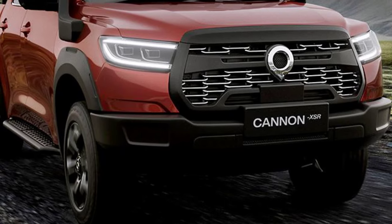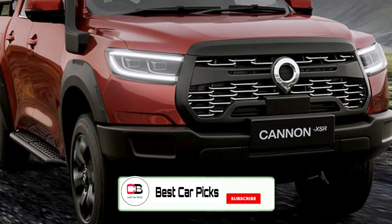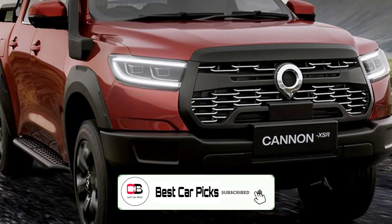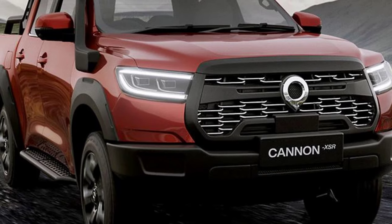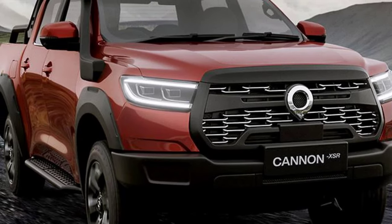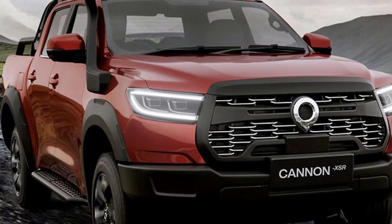Hey guys and welcome back to Best Car Picks. Chinese brand GWM has today unveiled a new and muscular flagship for its ute range, with the tough and rugged Canon XSR, designed to take on utes like the Toyota Hilux GR Sport, Ford Ranger Wildtrak X, and Nissan Navara Warrior.